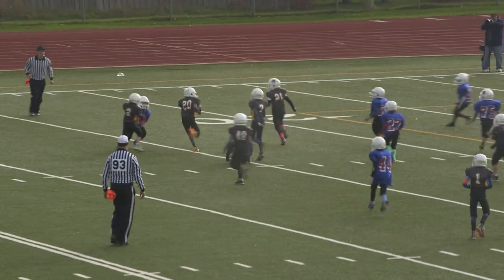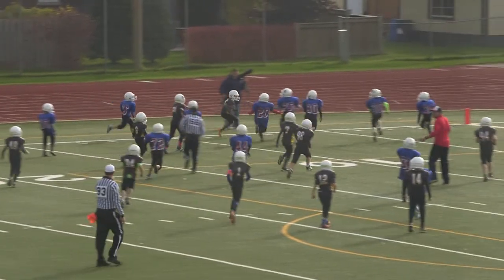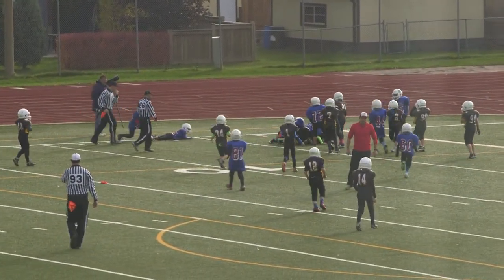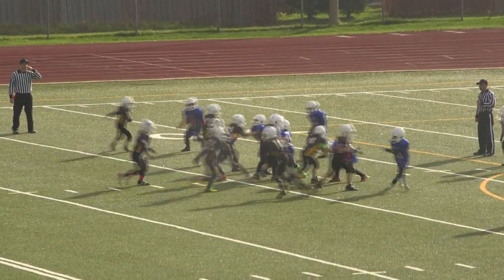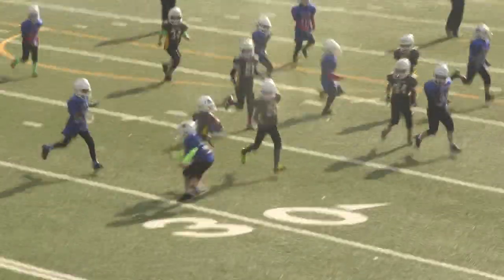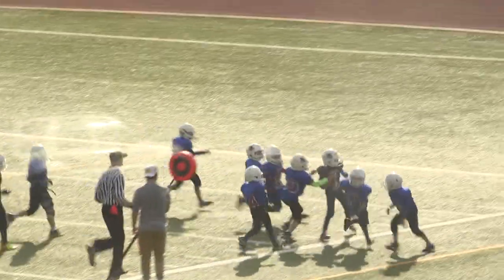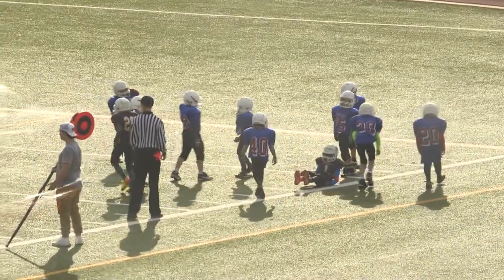In overtime: number 20, Luke Cote cuts in — he's at the 20, he's at the 15. Nice blocking by the Bisons. There's a flag on the play. Reggie Taylor keeps it for himself, finds room — he's at the 30, makes a little juke move, he's at the 20, steps out of bounds with the first down for the Bisons.